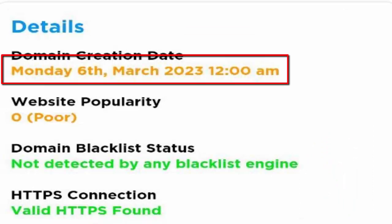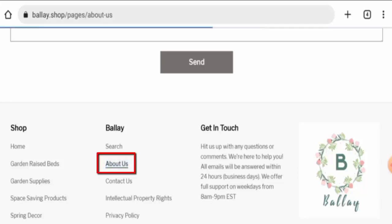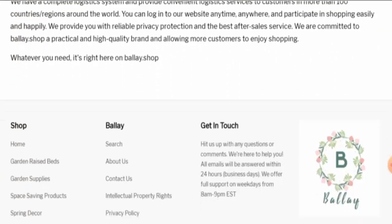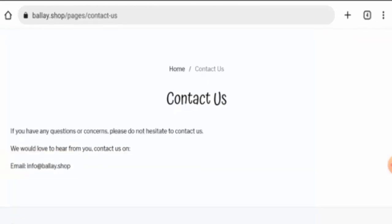The domain was created on 6th March 2023, but the expiry date is not available. In the About Us section, they've given very little information and haven't mentioned their business establishment or founder identity. They have provided an email address in the contact details.